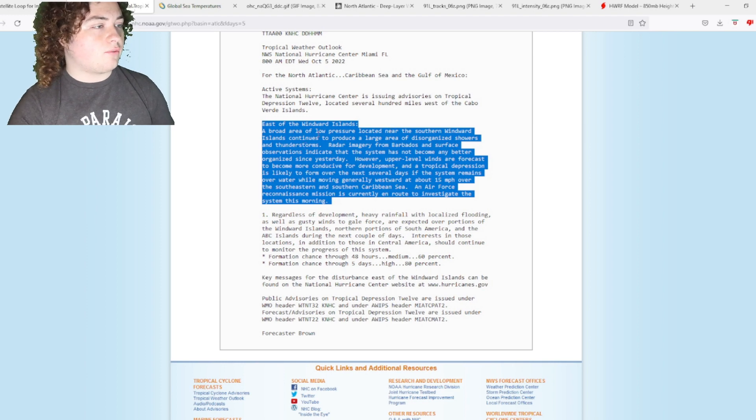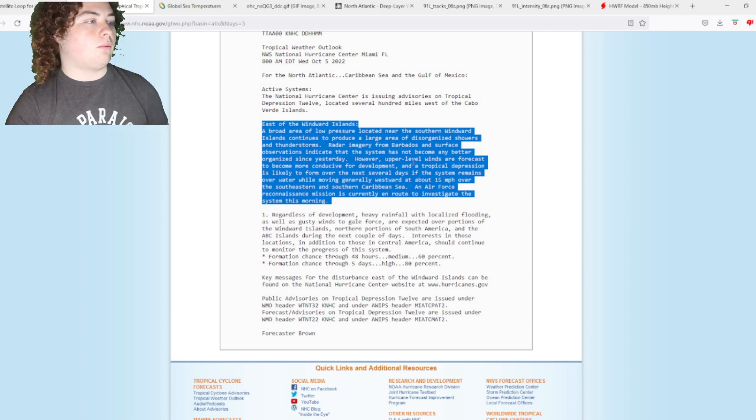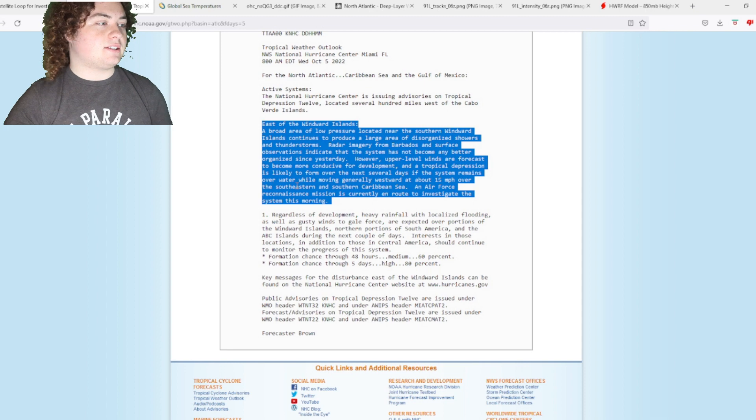Radar imagery from Barbados and satellite observations indicate that the system has not become any better organized since yesterday. However, upper-level winds are forecast to become more conducive for development, and a tropical depression is likely to form over the next several days as the system remains over water while moving generally westward around 15 miles per hour over the southeastern and southern Caribbean Sea.